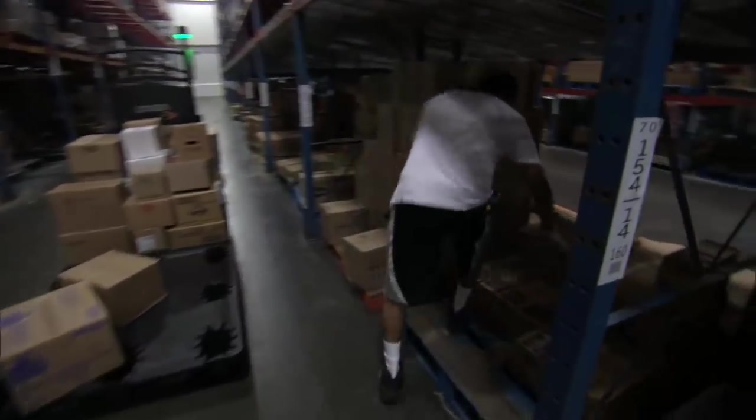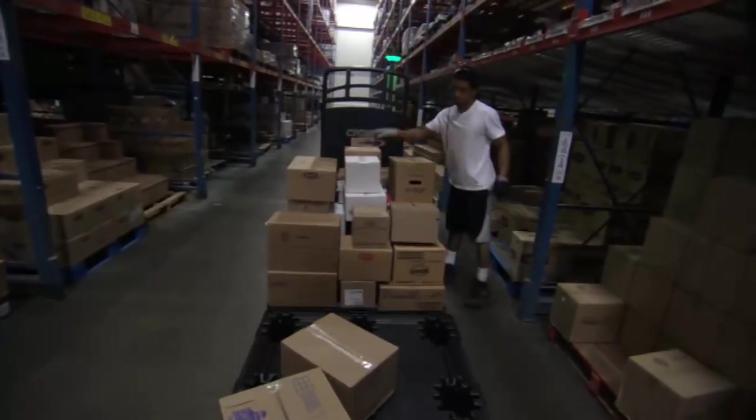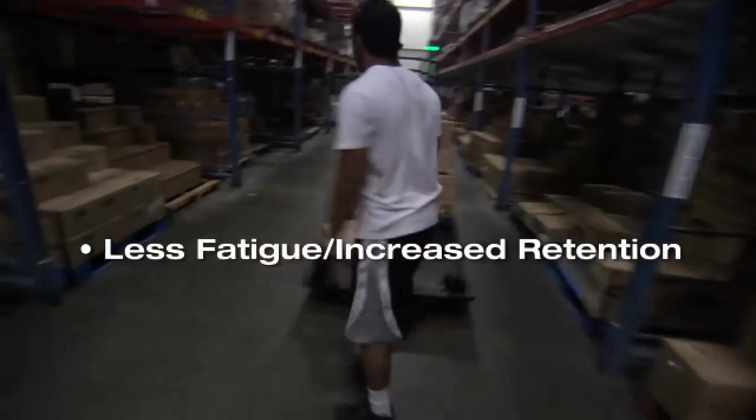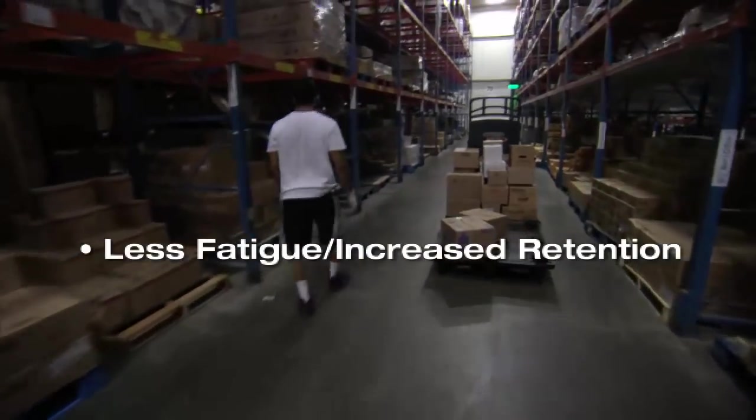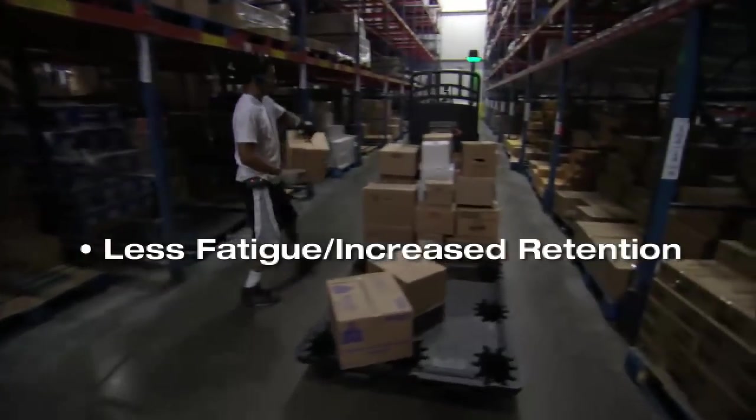Less time is spent carrying a load back to the pallet. Operators feel less fatigued and more productive throughout the shift. As a result, operator retention can improve, meaning less time and money spent hiring and training new order selectors.